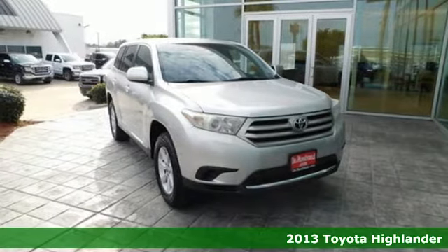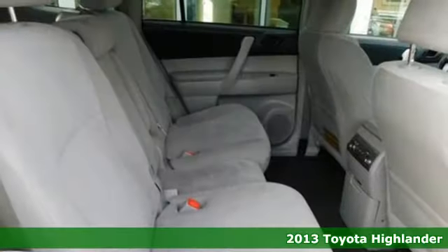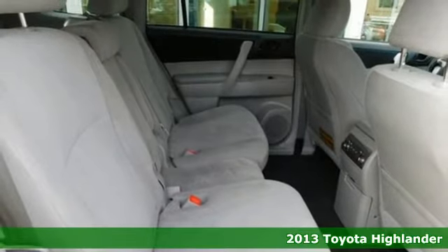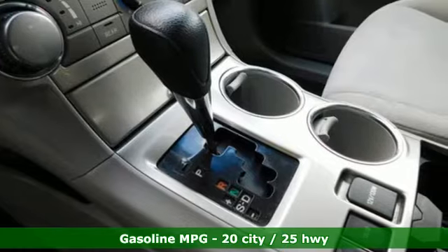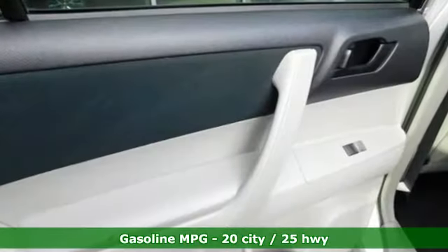Here's a 2013 Toyota Highlander. Life is hectic enough — make the journey smoother in this Highlander. It was built for families and made for fun, plus it offers an exciting list of features.